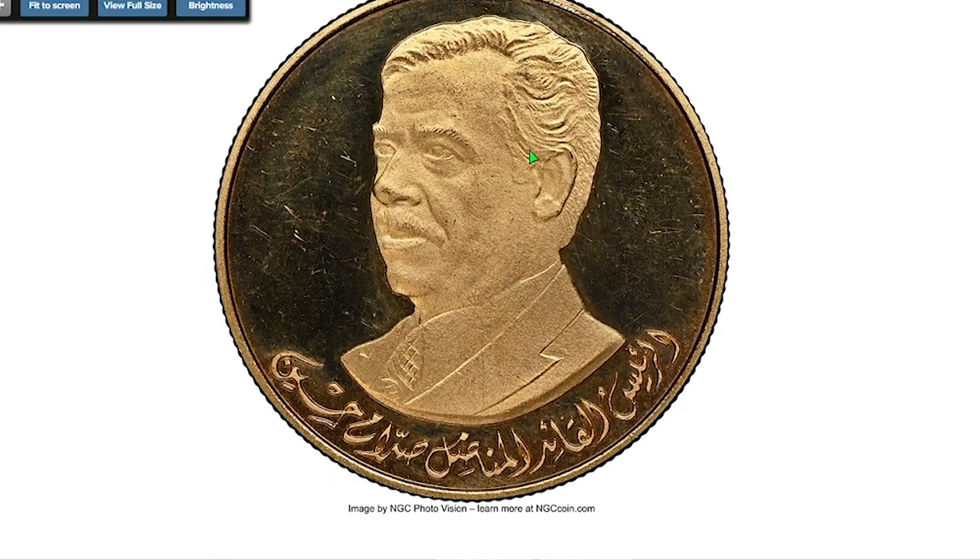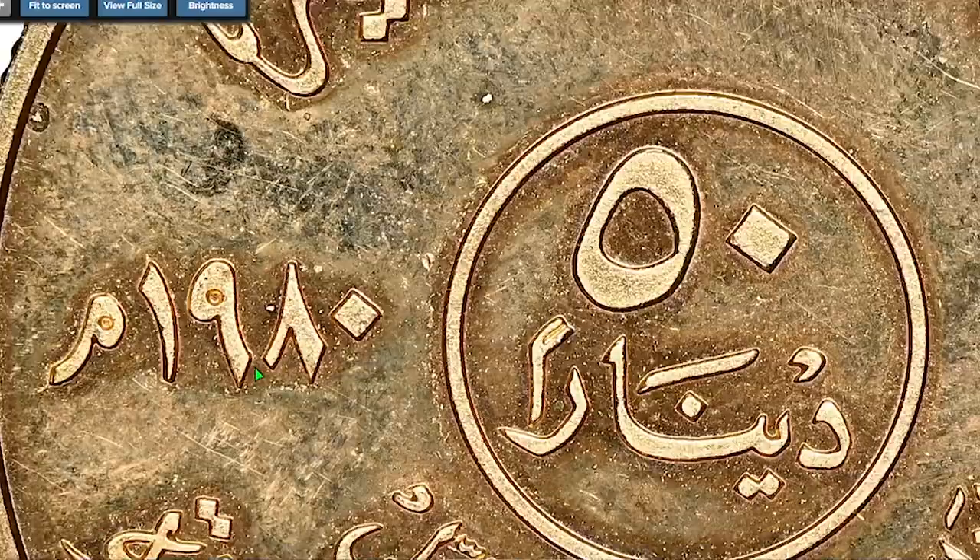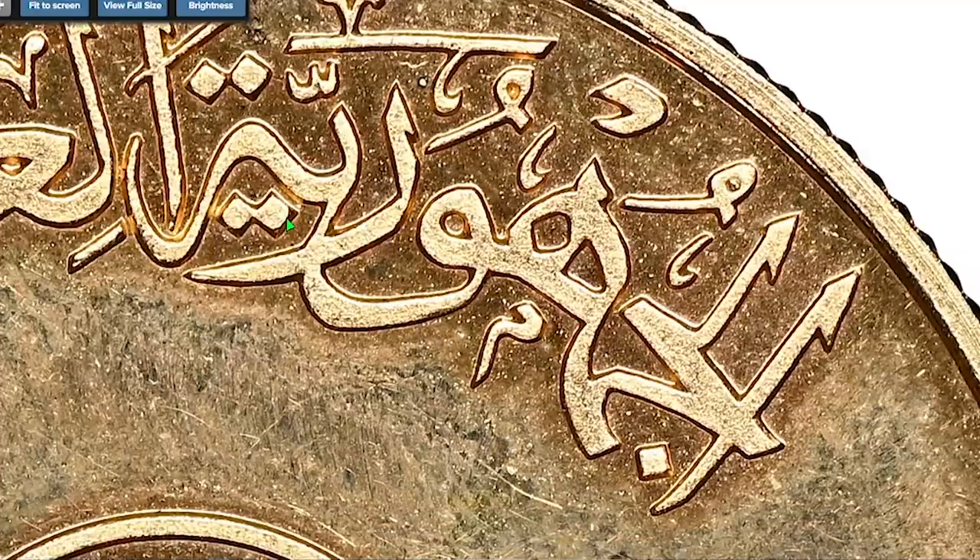Next comes a 1980 gold proof 50 Dinars from Iraq, graded SP65 Ultra Cameo by PCGS. Also a commemorative issue, dedicated to the first anniversary of the inauguration of late Iraqi President Saddam Hussein. The gold content is 0.50 oz. This wonderful piece was sold for $3,600 dollars on March 20th, 2022 at Heritage Auctions.